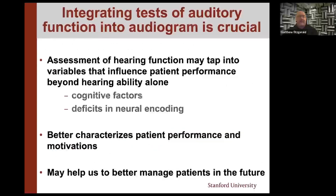The key toward addressing questions two and three is the integration of tests of auditory function. That allows us to tap into variables that can influence patient performance beyond hearing alone — things we wonder about but now have a chance of starting to quantify. Doing that is going to allow us to better characterize patient performance and their motivations, ultimately toward better patient management, which is what it's really all about.